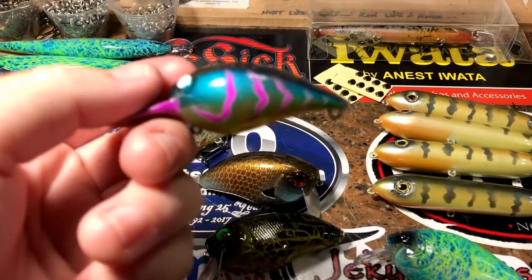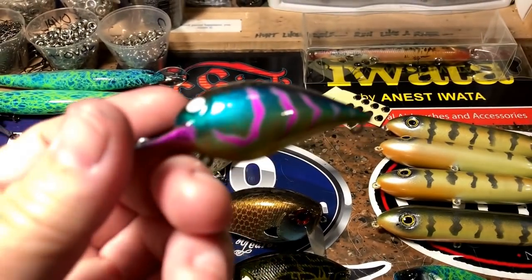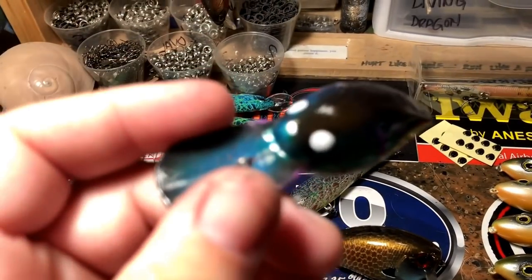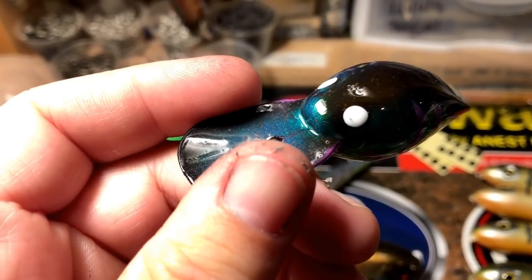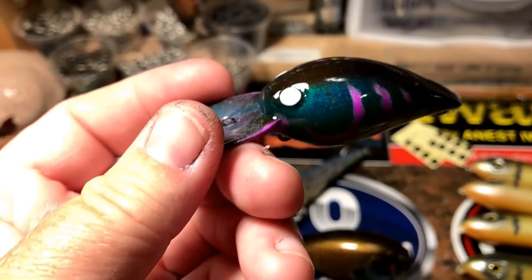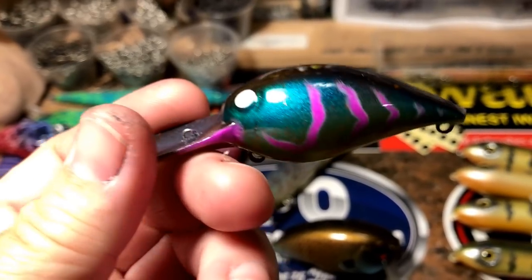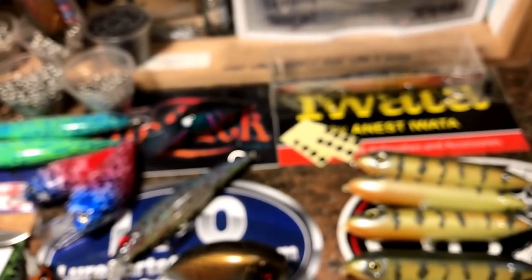This little guy was a special request. It's a wiggle wart — one of the older style wiggle warts. I believe the blank came from Predator, but they wanted a different color. This is for stained northern waters river — it's on the Potomac River. And this one's headed back to Maryland. Should be interesting; I want to see what they do with it.